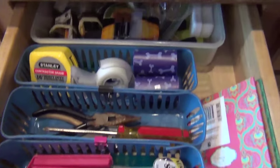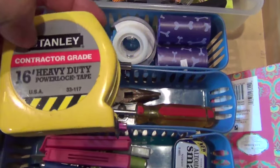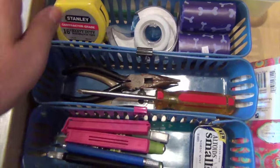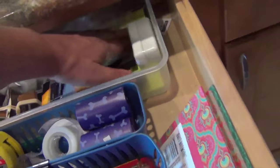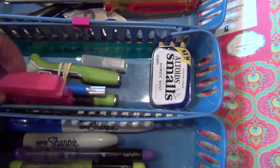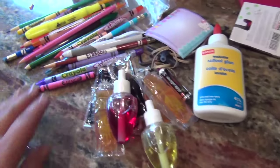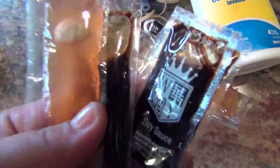I redid the junk drawer and I'm only keeping basic stuff: dog poop bags, tape — you should always have one on hand; I have at least five in the house but I need one in the kitchen — and basic tools: pliers, needle nose pliers, a screwdriver, batteries, an exacto knife, bag clips, a few highlighters, sharpies, and one pen. That's it. The stuff I'm trashing: a gazillion pens I don't want, duplicates of every Crayola, and the usual junk drawer suspects — like random condiment packets from Chinese takeout.